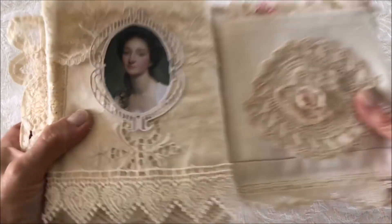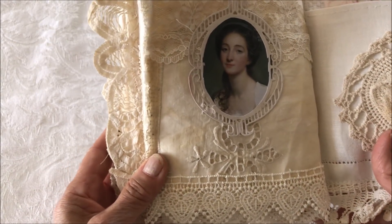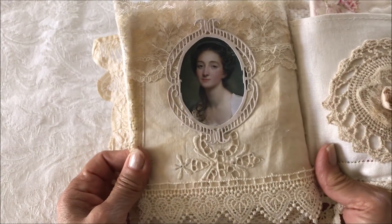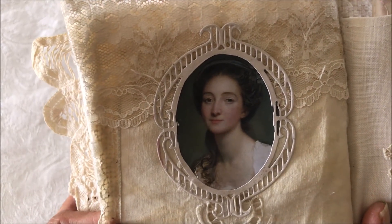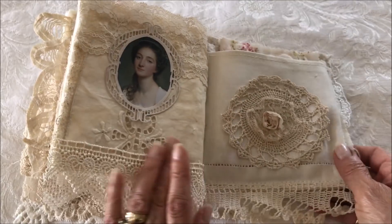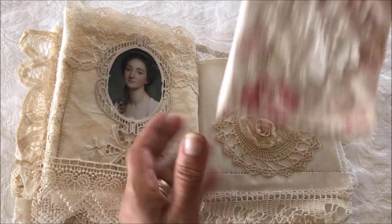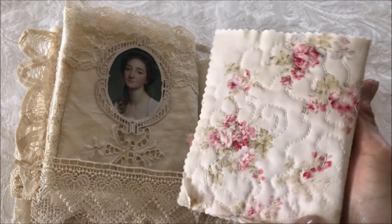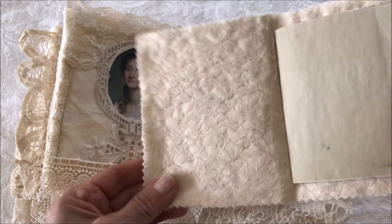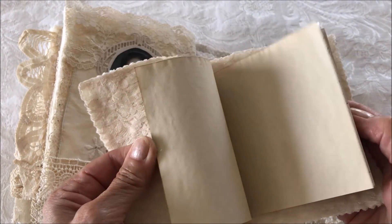The next page has an eyelet-type pocket with an envelope and another journaling card. And this page has a background of lace, an old doily — I believe it may be a dresser scarf — and a vintage image. The last page, or the inside back cover, has a doily and another booklet made out of fabric, machine quilted and lined with lace, with more pages for journaling.